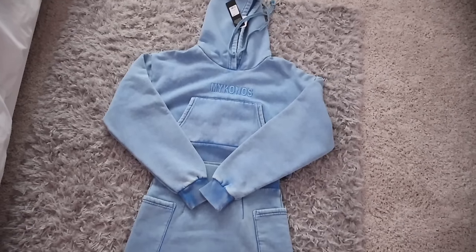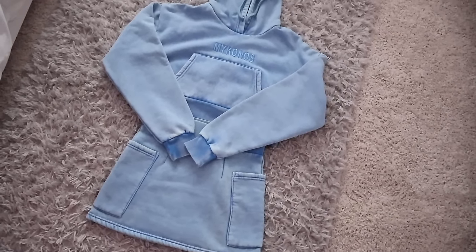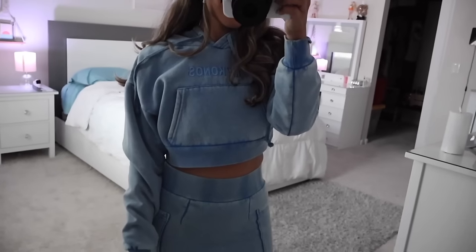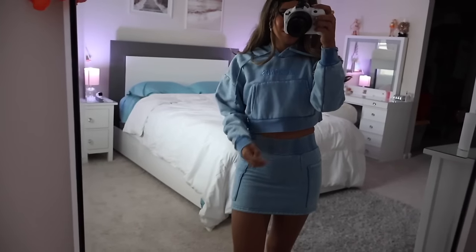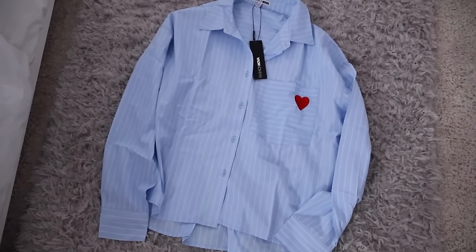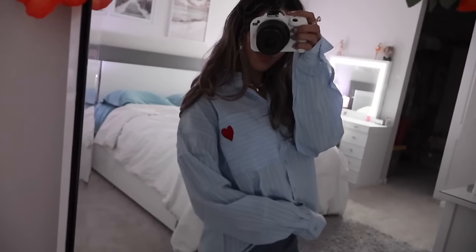The skirt doesn't have shorts in it — I kind of wish it did since it's super short, but I like the side pockets. These are perfect for Florida when it gets a little bit cold. Look at this top — it's an oversized polo shirt and the pocket has a red heart. It's really really cute and going to look amazing with all of the bottoms I got off their website.